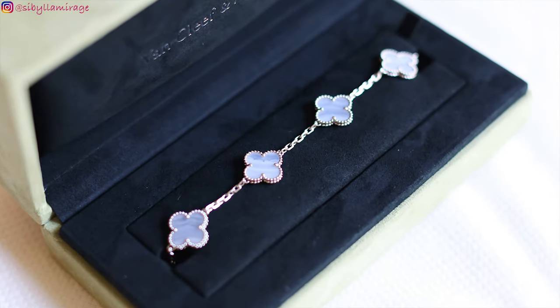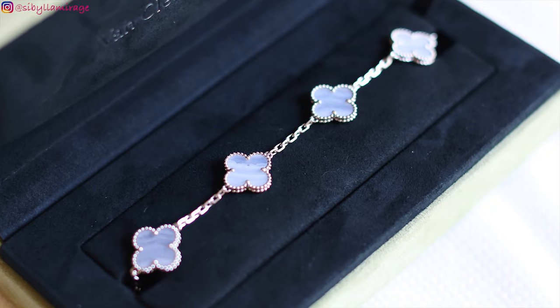That's what I'm doing today because I got the request to review my Chalcedony 5 Motif Vintage Alhambra Bracelet. It's my newest edition — well, not my newest edition. My newest edition is the Gemini pendant with this chain, which I'm going to link down below, along with the video in which I clean this bracelet and my Onyx bracelet.